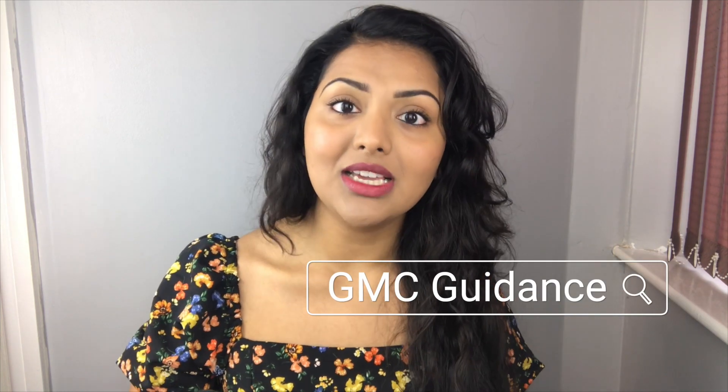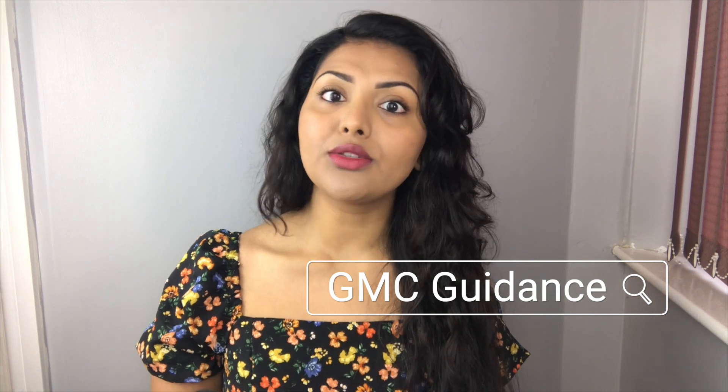I've taken this directly from GMC guidelines. For those of you who haven't read them, I would highly recommend you skim read through it. It's actually quite a good document with a lot of useful information, especially for fifth-year or final-year students who are about to write SJT. It's lengthy, but just sit yourself down, skim read through it — it's actually quite beneficial.